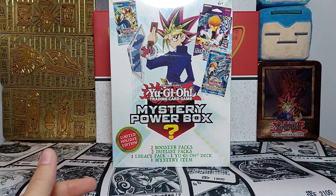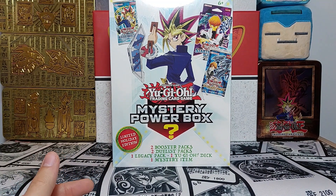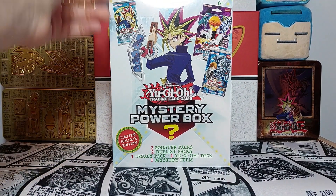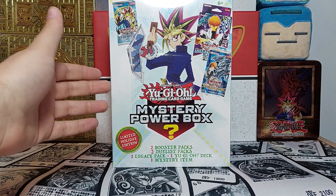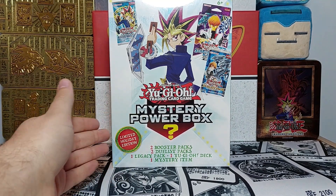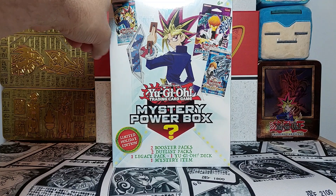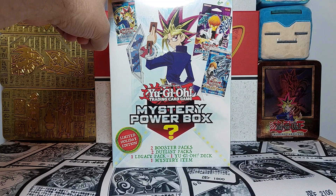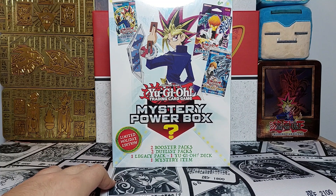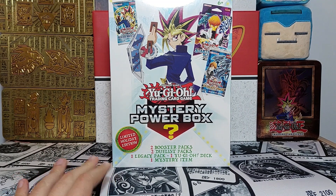This is a brand new box that came out maybe a couple weeks ago to celebrate the holidays, which is nice. I do like some mystery power boxes — they're not always worth it, they're not always good, but these seem to be worth it to me. They were about 40 or 50 dollars at Walmart.